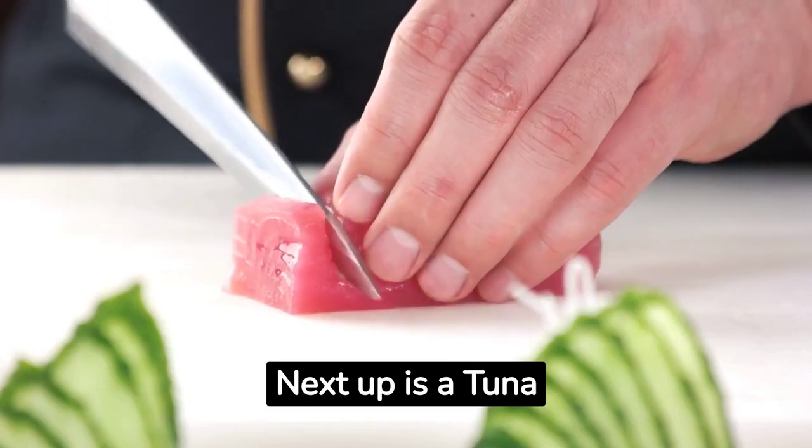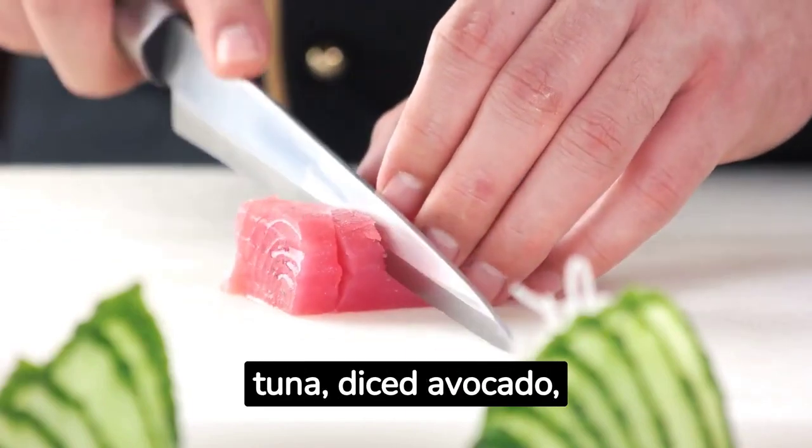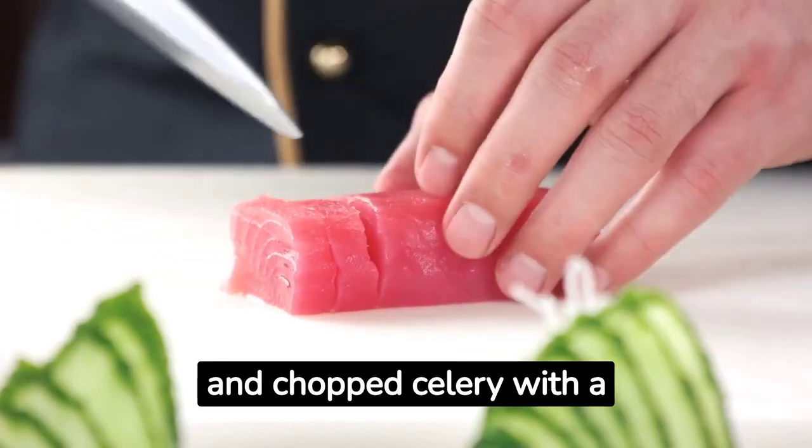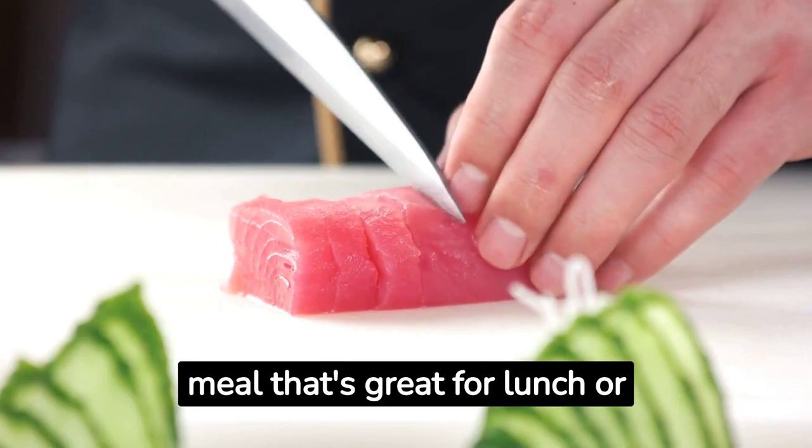Next up is a tuna avocado salad. Simply mix canned tuna, diced avocado, and chopped celery with a dollop of Greek yogurt. It's a protein-packed meal that's great for lunch or dinner.